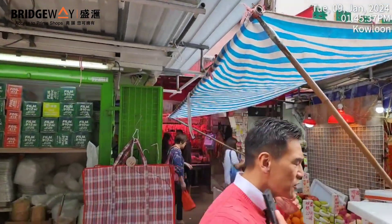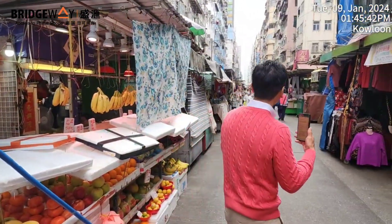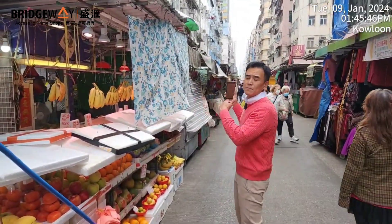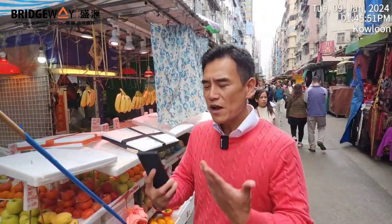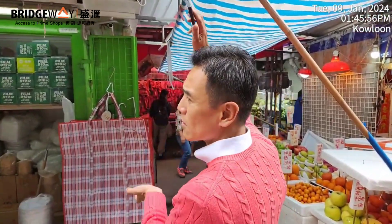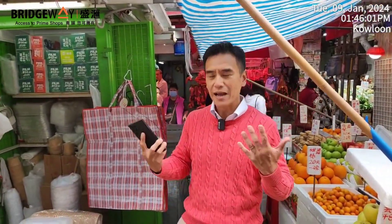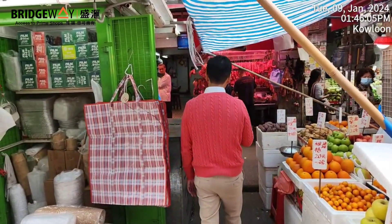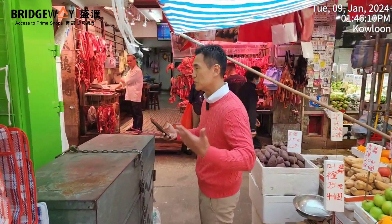If you know the Urban Renewal Authority, they have a Yau Ma Tei and Mongkok master plan to redevelop all these old buildings in the area, spending billions and billions of dollars. For a shop like this with a building height of only around nine to ten storeys, it's likely to be redeveloped in the future — just a matter of time for the buyer to collect money from the Urban Renewal Authority, even though that may take years.